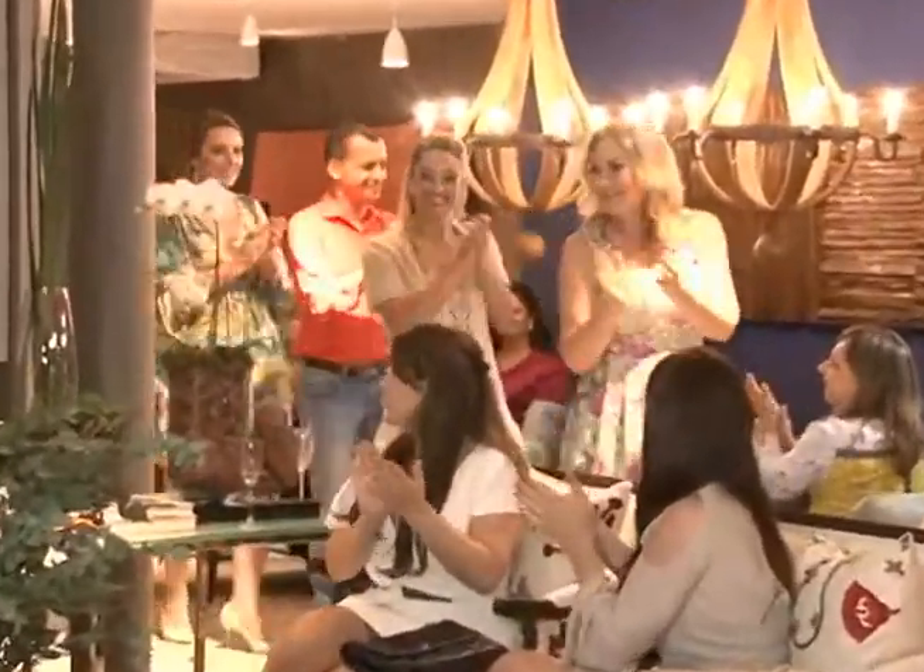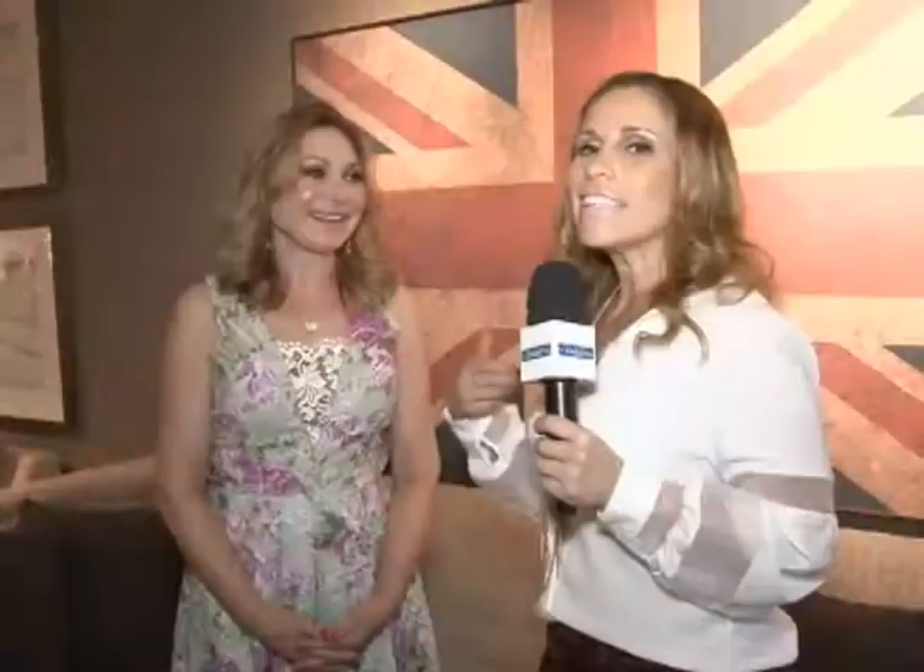Este evento, junto com sua amiga Melissa — já quase uma modelo da Mel Rosa, está sempre vestindo Mel Rosa, inclusive hoje, este look maravilhoso que ela está vestindo também é Mel Rosa. Como surgiu essa parceria para fazer esse evento?